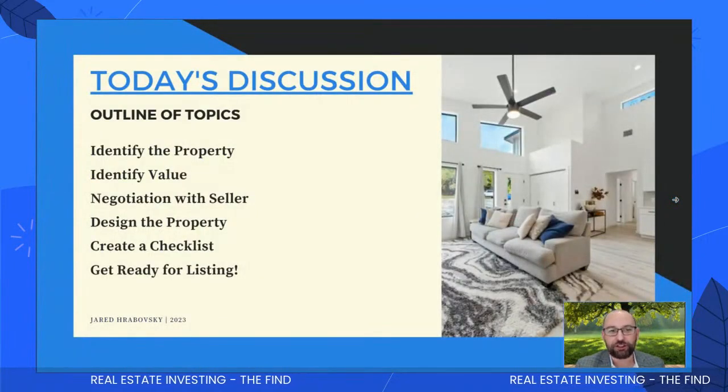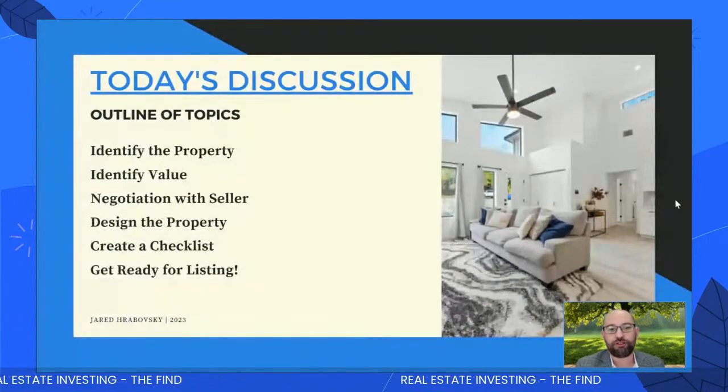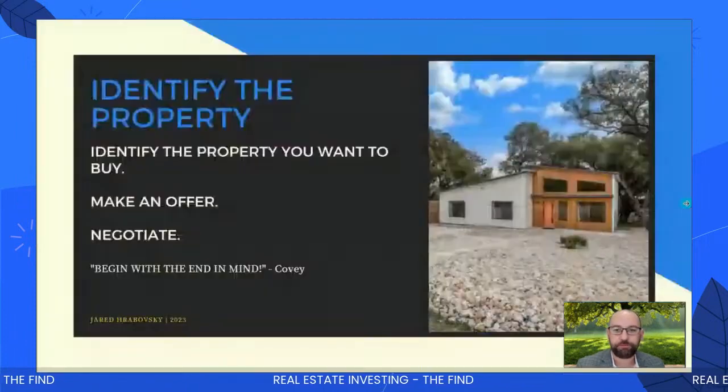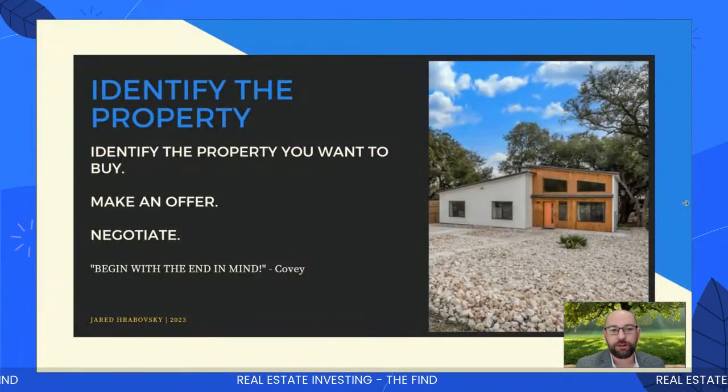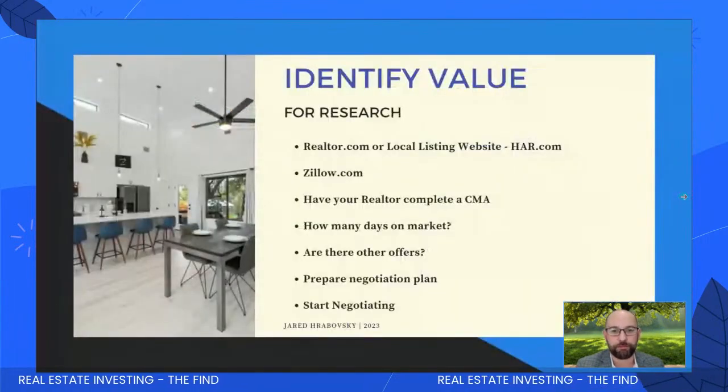Today's discussion is going to cover how we identify the property, how we identify value, negotiation with the seller, design the property, create a checklist, and get ready for your listing. So to identify the property, you got to know what you want to buy. You're going to make an offer, you're going to negotiate. And like I said before, begin with the end in mind — always begin with the end in mind.